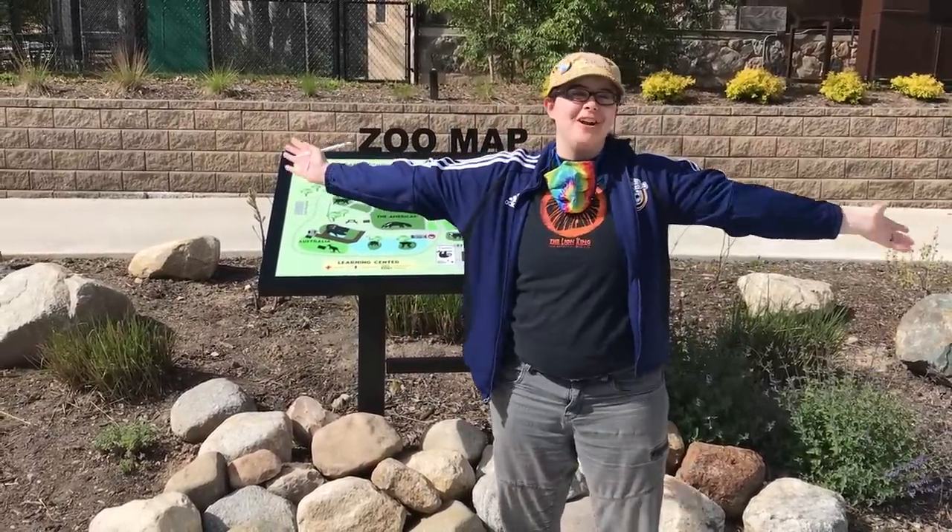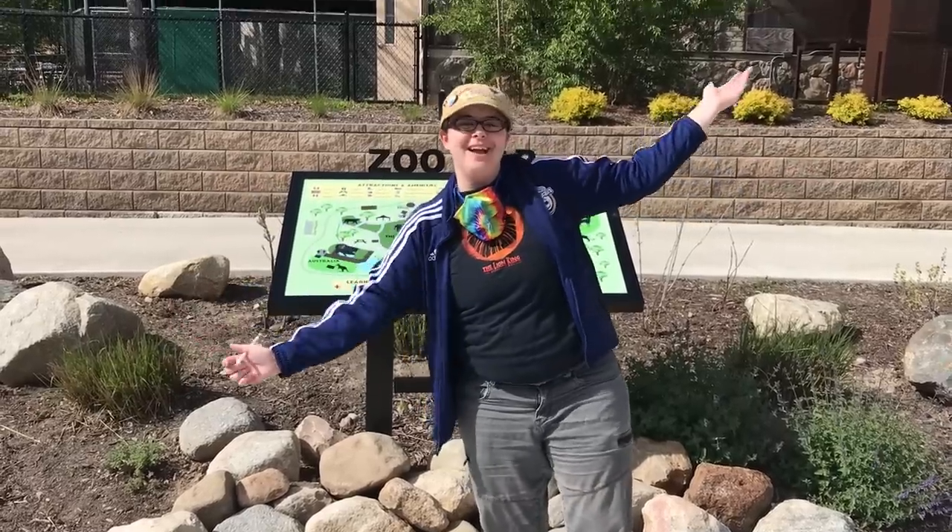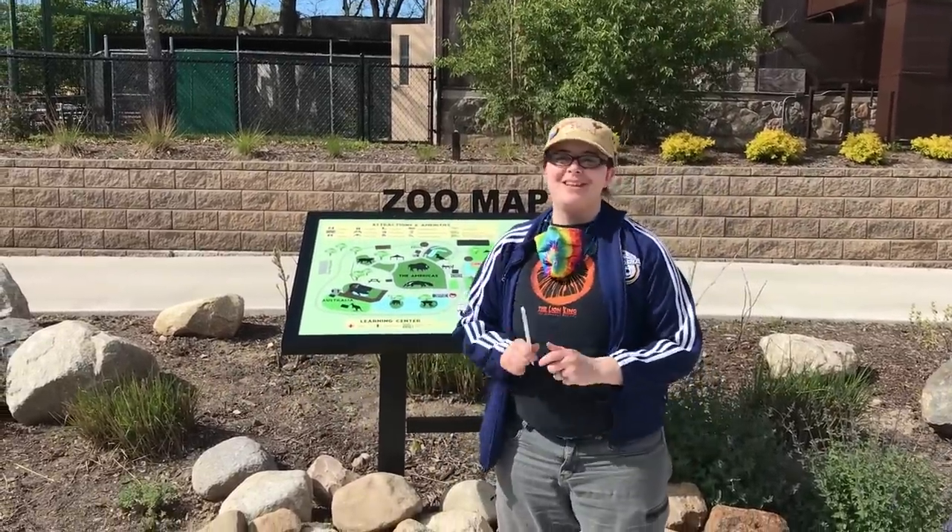Today we're doing something a little different. I'm here at the Potawatomi Zoo near my own hometown, and we're going to draw some animals. It's going to be fun.